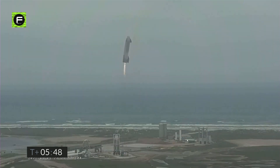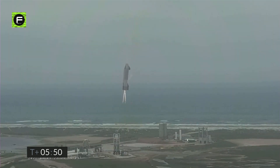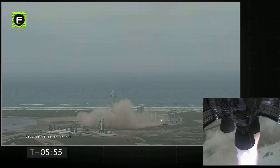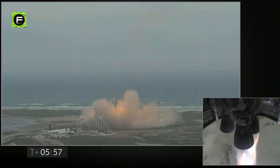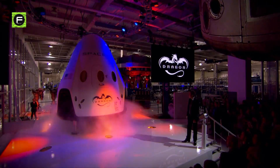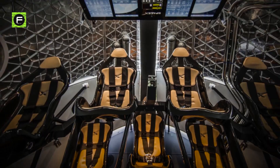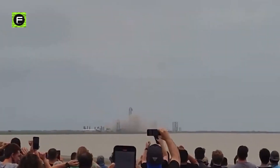At around T-plus-05-45, SN15's Raptor engines reignited as the vehicle performed a landing flip maneuver, immediately before touching down on the landing pad. And just like that, after years of research, development, and rapid prototyping, SpaceX made history with the perfect landing of SN15.